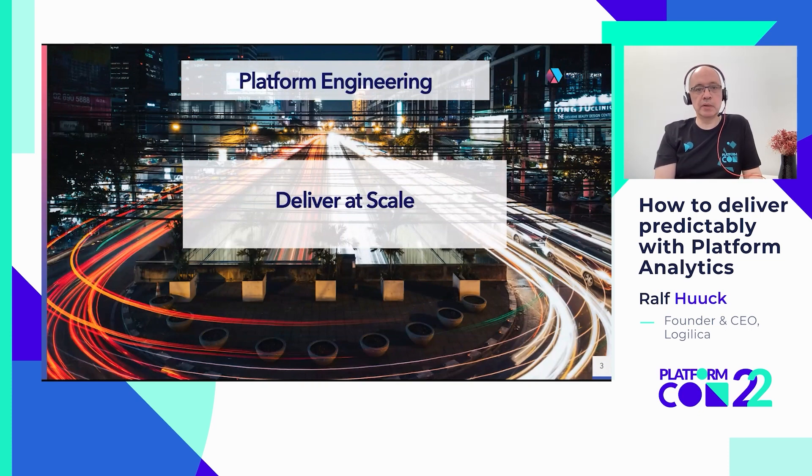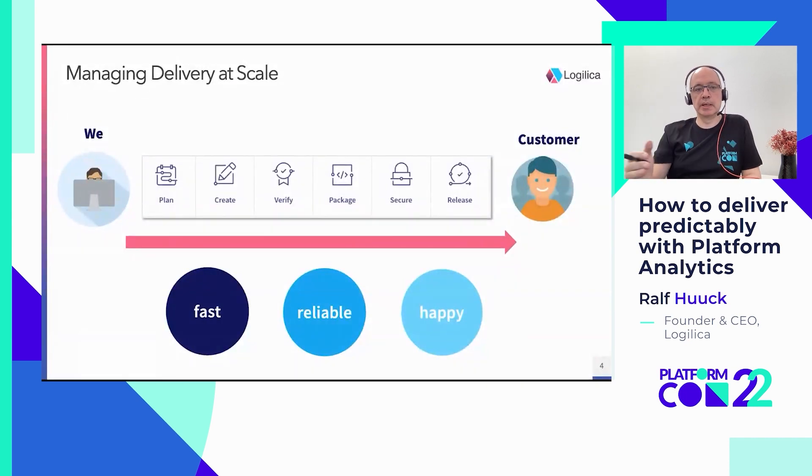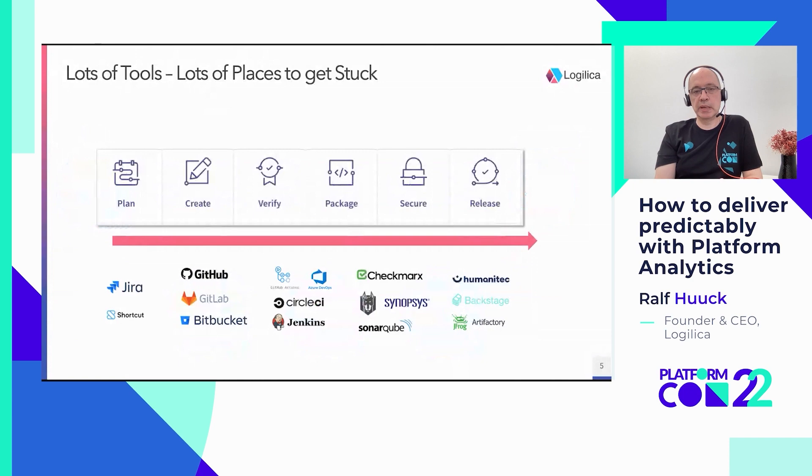Now in order to ship software there are quite a few steps between us and the customers. There's the planning cycle, you have got your Jira tickets, you have got the code creation, you package it all up, and then you have the security testing and release processes. And ideally you want to have these processes as fast and reliable as possible, making everyone happy — not too many bottlenecks or friction within the process, and delivering the right stuff to the customer on time.